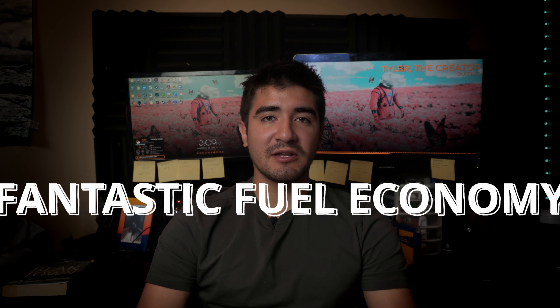My second favorite aspect of the car is the fantastic gas mileage considering the size and how much space the vehicle can fit. I'm getting around 550 kilometers for about $50 Canadian worth of gas within the city, and with a little more highway driving I'm sure I could push those numbers up. I find this to be a really comfortable trade-off between size and gas mileage.